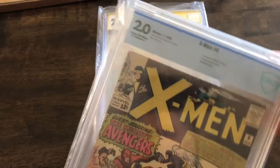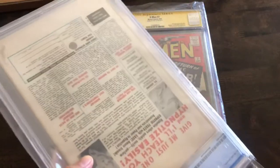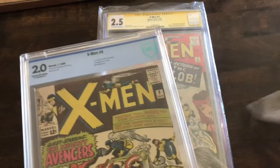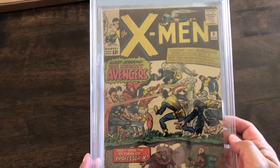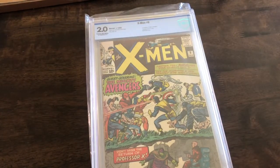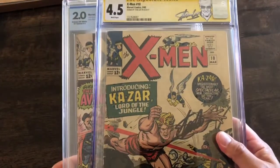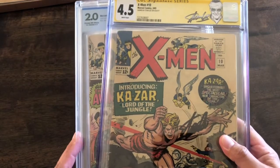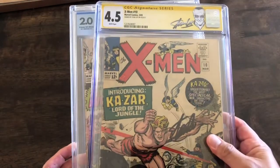And then this is X-Men number 9 — this is CBCS. Like I said in a previous video, I feel like these are a bit more cloudy than the CGC. You can tell even on the video how cloudy this is compared to this. They're just using higher quality plastic, and that's why CGC is king.